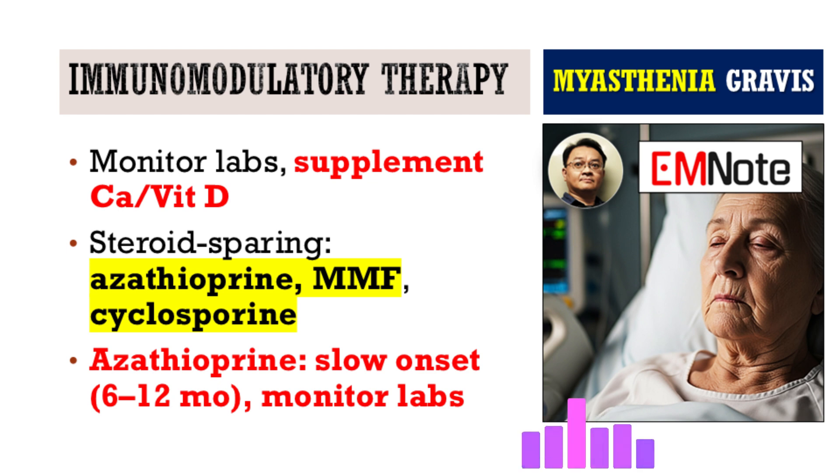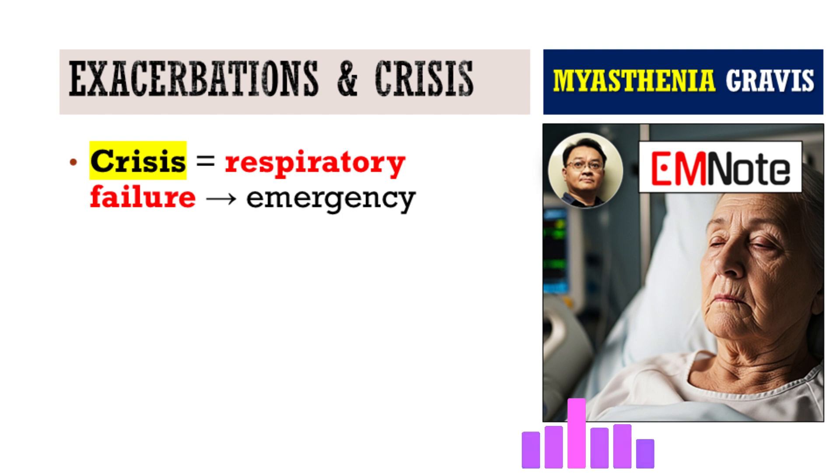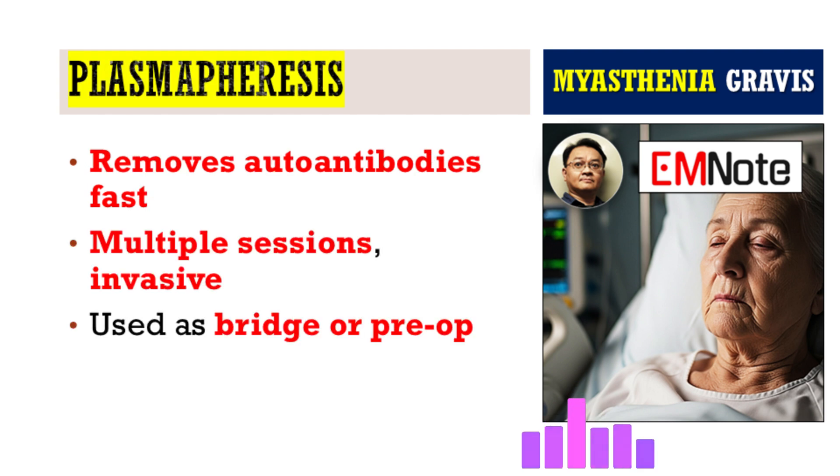What about acute exacerbations or even a myasthenic crisis? Acute exacerbations need quick action. A myasthenic crisis is when the weakness affects the respiratory muscles, causing breathing failure — that's a true medical emergency requiring immediate hospitalization, often intensive care, for breathing support. For those severe flare-ups or a crisis, the mainstays are plasmapheresis — sometimes called plasma exchange or PLEX — and intravenous immunoglobulin, IVIG. Both work relatively quickly to reduce the harmful autoantibodies circulating in the blood, though the benefit is usually temporary.